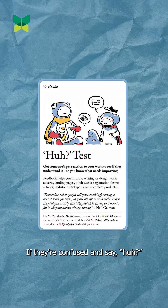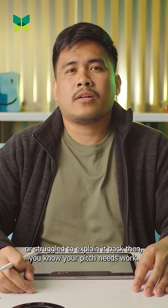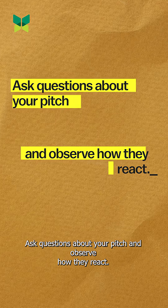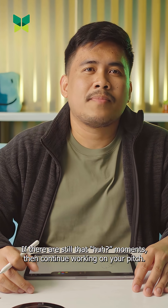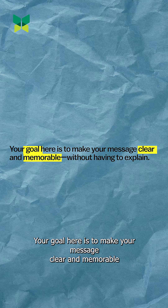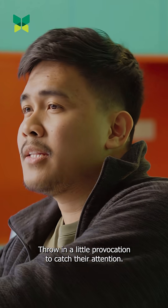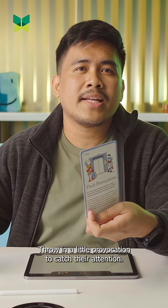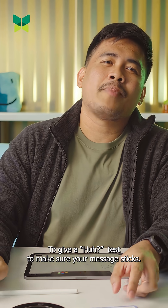If they're confused and say 'huh,' or struggle to explain it back, then you know your pitch needs work. Ask questions about your pitch and observe how they react. If there are still 'huh' moments, continue working on your pitch. Your goal is to make your message clear and memorable without having to explain. Throw in a little provocation to catch their attention, and give it a hot test to make sure your message sticks.